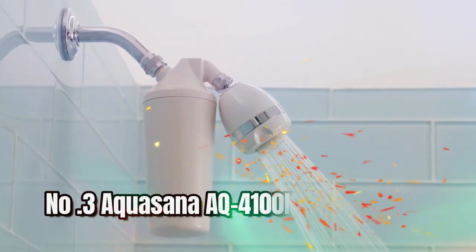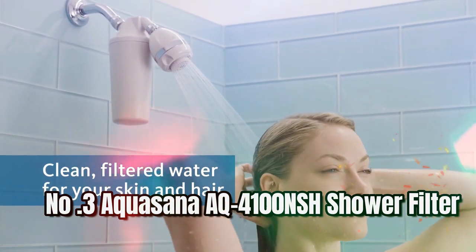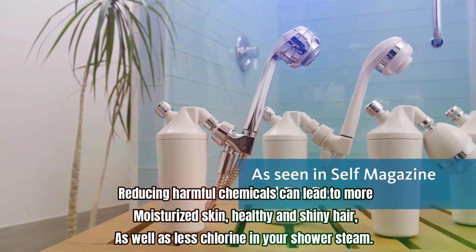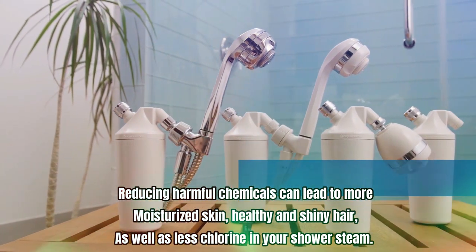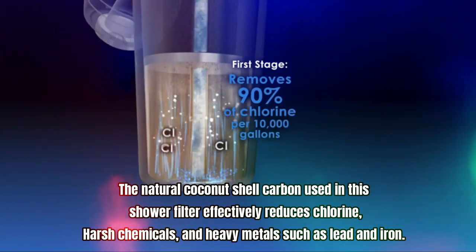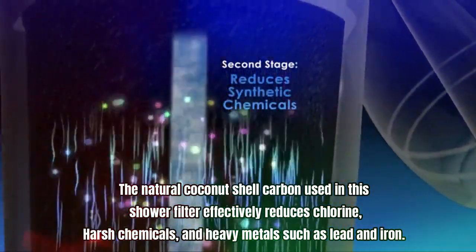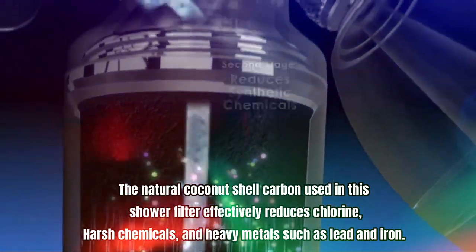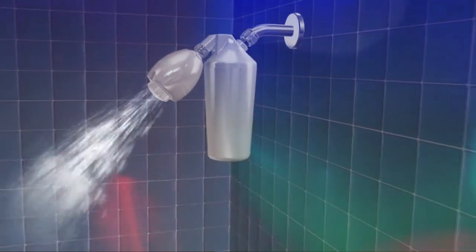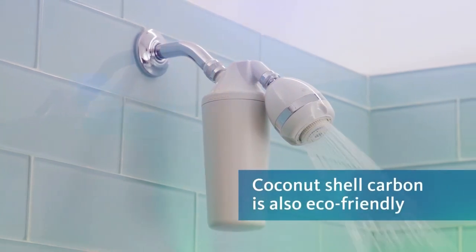Number three: Accu-Sauna AQ4100 NSH shower filter. Reducing harmful chemicals can lead to more moisturized skin, healthy and shiny hair, as well as less chlorine in your shower steam. The natural coconut shell carbon used in this shower filter effectively reduces chlorine, harsh chemicals, and heavy metals such as lead and iron. Additionally, the copper and zinc media works to enhance your water's pH balance.